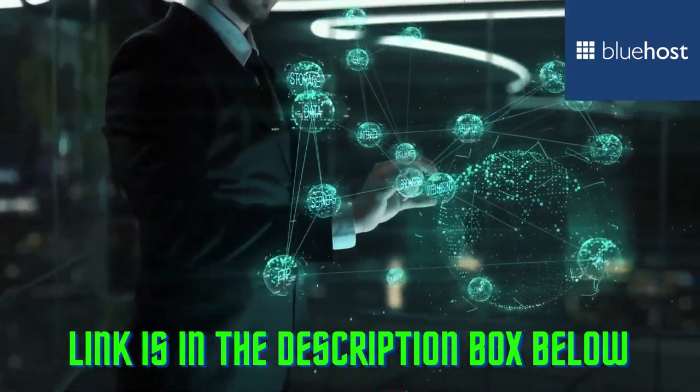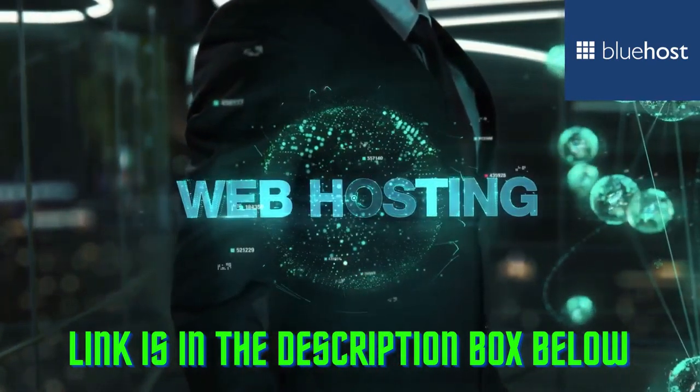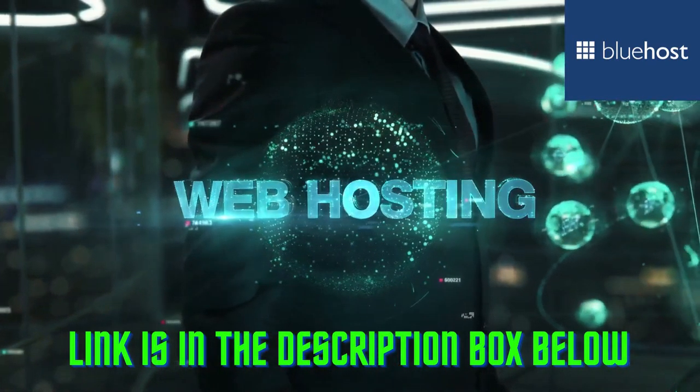Bluehost offers shared web hosting, VPS web hosting, WooCommerce hosting, cloud hosting, dedicated web hosting, and WordPress web hosting.